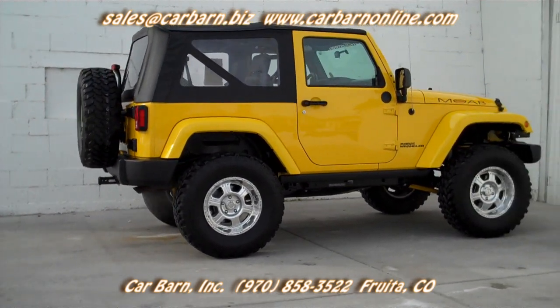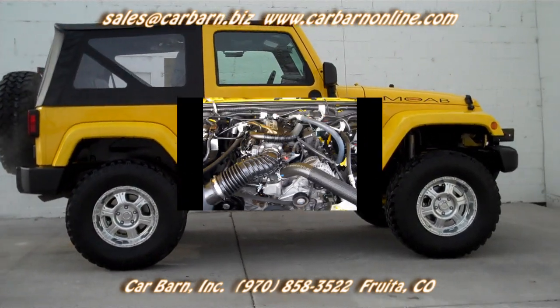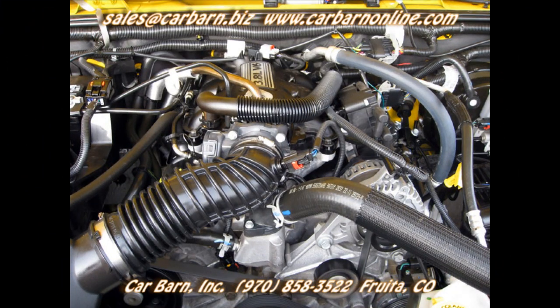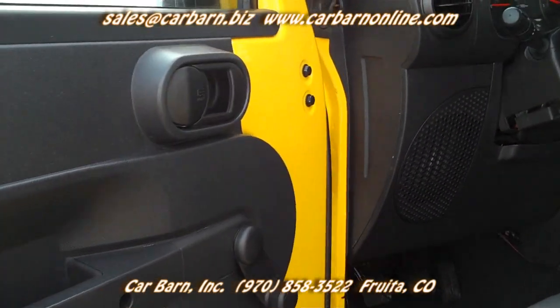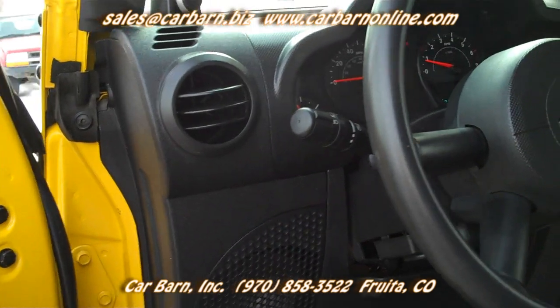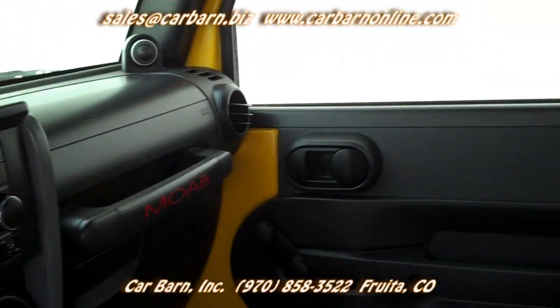The Jeep rides on almost new 35-inch Pro Comp mud-terrain tires with 17-inch Pro Comp Extreme rims. This Jeep is overall very clean with tilt, air conditioning, leather seats, and a Viper alarm with a motion detector for when the top is down.